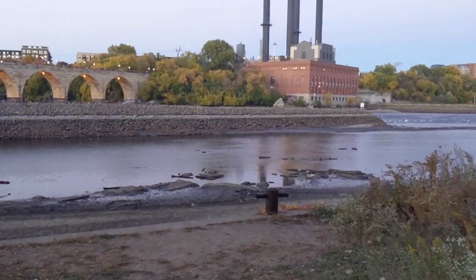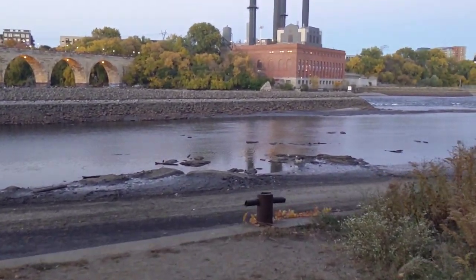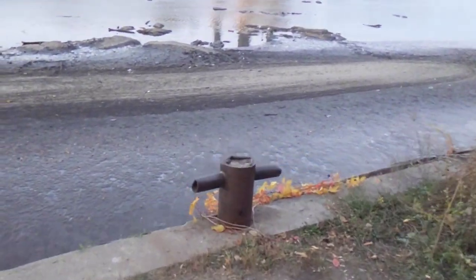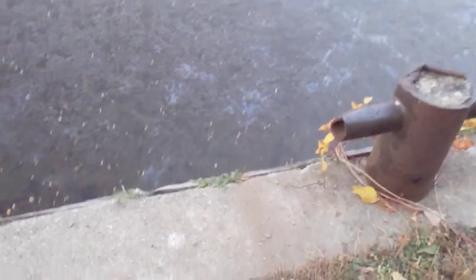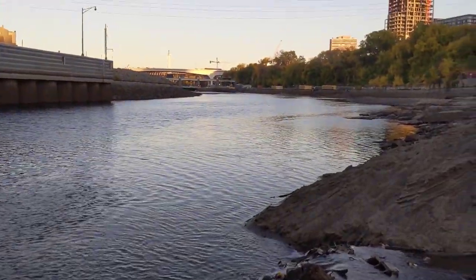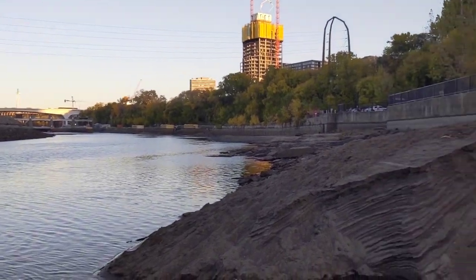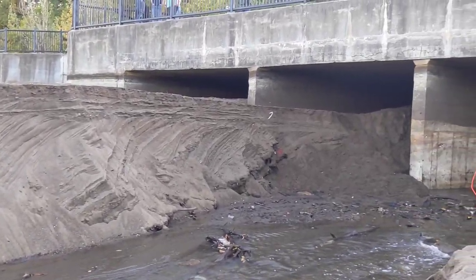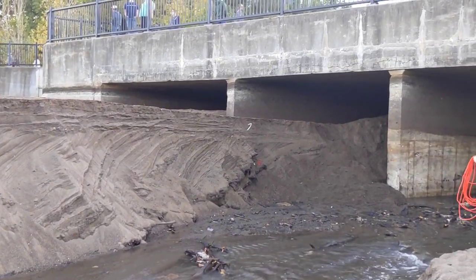Hi and welcome back to the Save It For Parts channel. Today we're doing a little field trip out to the Mississippi River. There's some tunnel inspection going on and this only happens about every 10 years. When they inspect this tunnel, they drop the level of the Mississippi River down enough to actually go into the tunnel from the outside, and this reveals a whole lot of interesting riverbed.